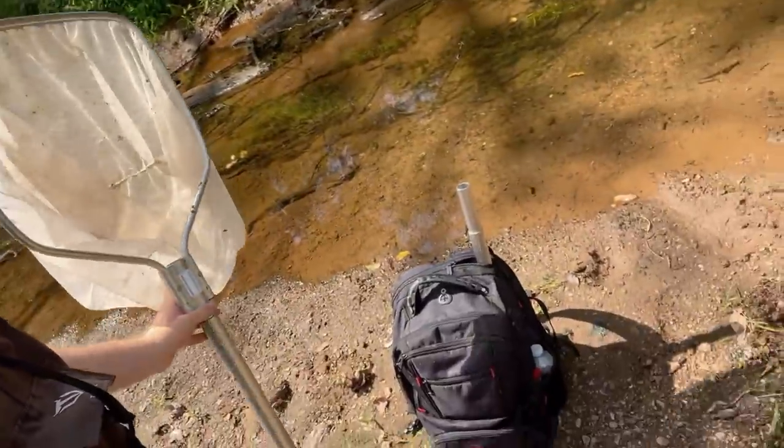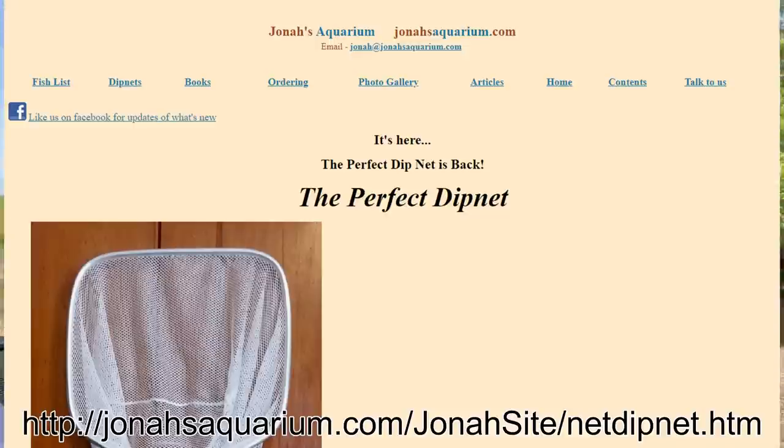It has all sorts of parts - I even have an extra extender so I can make the handle longer, and it comes apart so easily. Because they sent them to me for free and because they're so amazing, I'm going to put the link in the description and on screen. If you need a dip net, just trust me as someone who has done this for a long time - this is the best dip net I've ever come across.